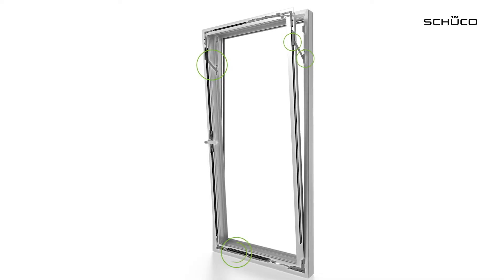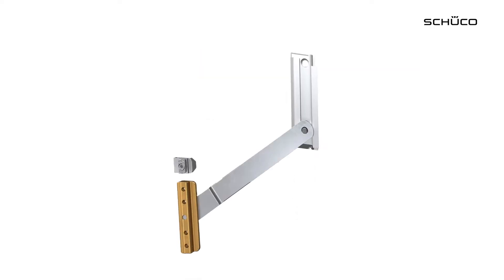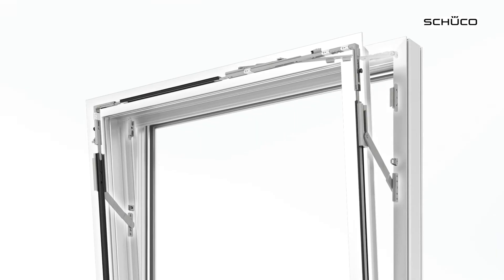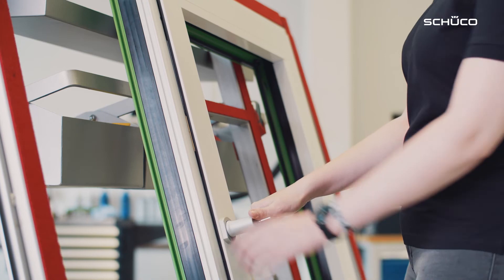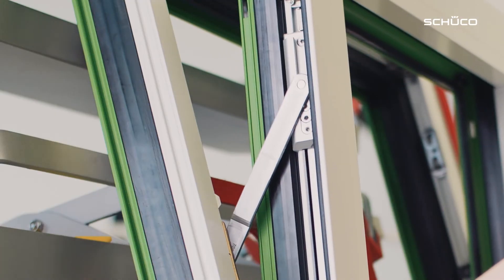Simply Smart Open Secure consists of five new components. At the heart are the securing arms, which are installed in the window on the hinge and handle sides and which you can only see in the tilt position. This means that there is no visual change. Simply Smart Open Secure can be integrated in all Schuko basic depths and is even available for oversize units. There are therefore no limits placed on your design.